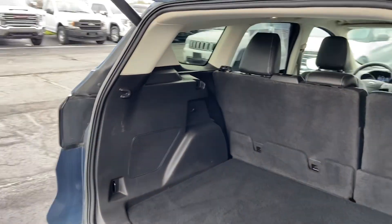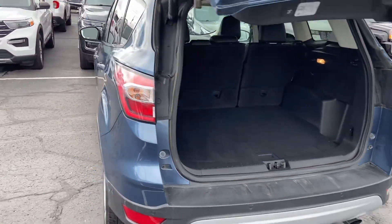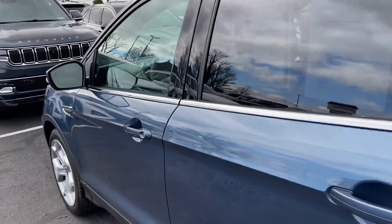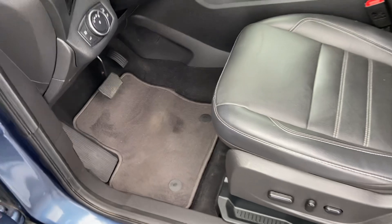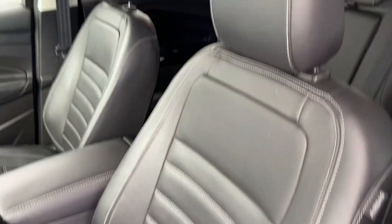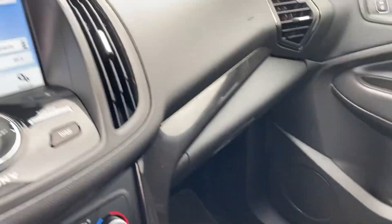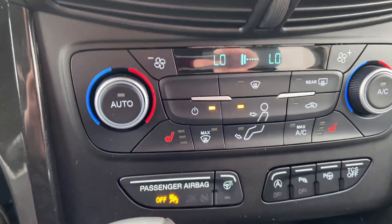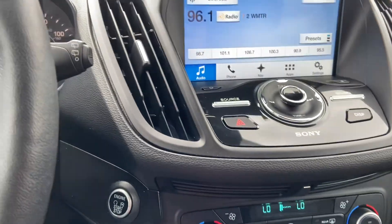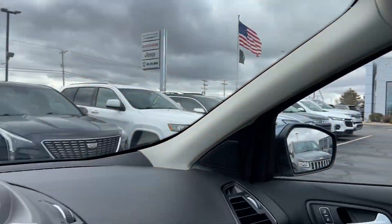They really maximize everything they can in these mid-size SUVs. Now bringing you up to the front — power driver seat, very little wear on the interior. Nice big touch screen with heated seats, which still come in handy right now; spring hasn't quite sprung. Backup camera, and it does have a panoramic sunroof, currently closed.